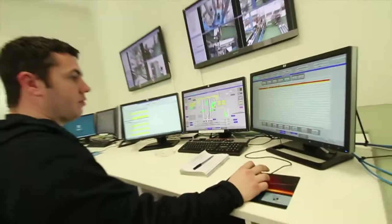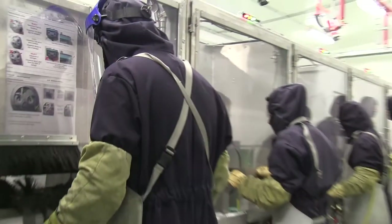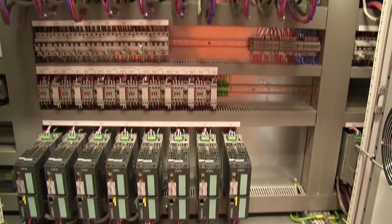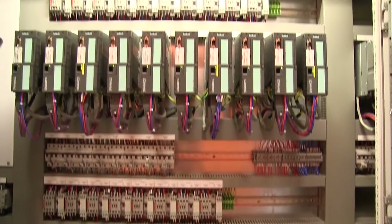The biggest challenges in these projects is firstly operating in a safety-critical environment with highly energetic materials that, if not handled correctly, will auto-initiate. In developing the facility, we've been conscious of keeping people outside of the danger blast area, which means that all of our systems need to be fully automated.